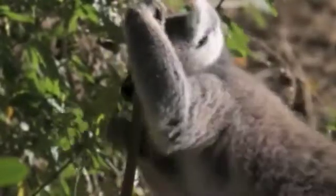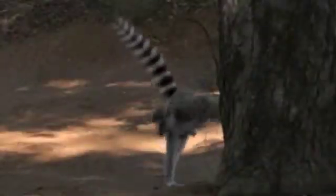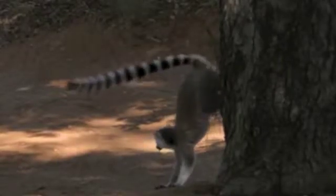Lemurs' tails are used as flags to keep the group together. Mostly, they use scent to communicate. Males use glands on their wrists to mark territory. However, females communicate in their own way.